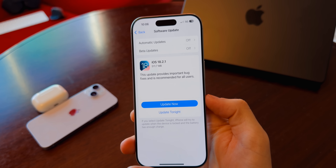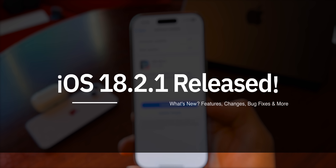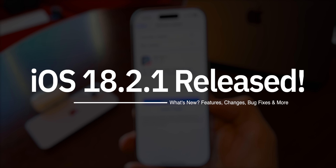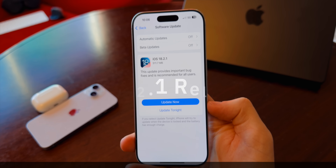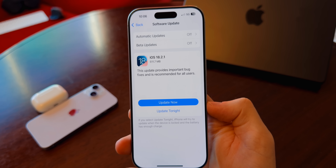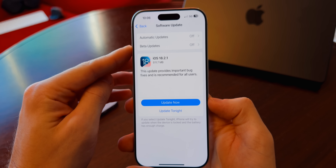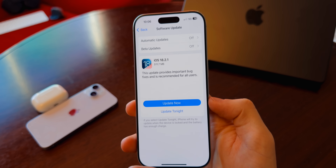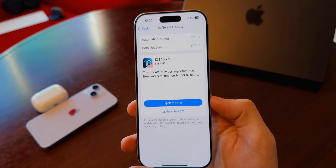What's up guys, my name is Brandon and today Apple released the very first 2025 iOS update, and that is iOS 18.2.1. This is a public release, not a beta, so it's released to everybody as long as you are not currently on the betas, which is 18.3 right now. This update came alongside iPadOS 18.2.1, but those were the only two updates we saw today.